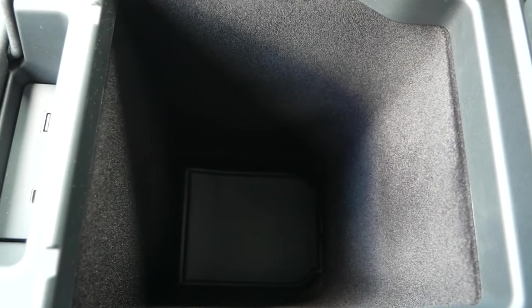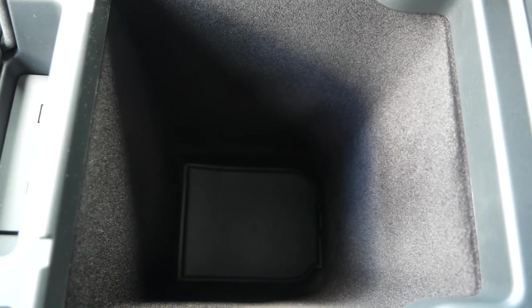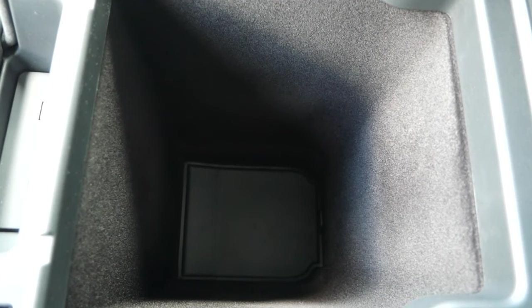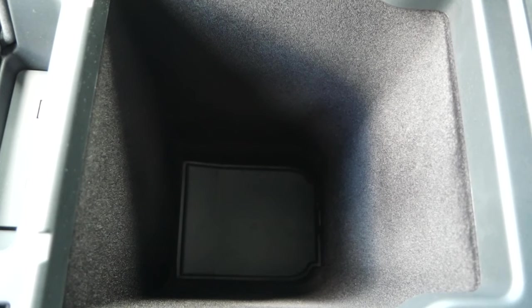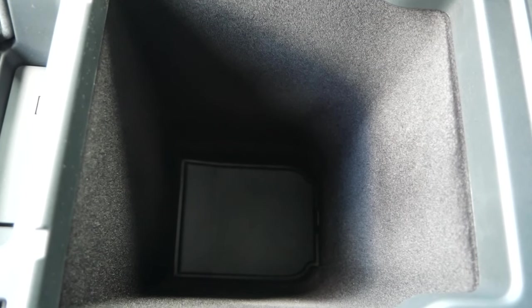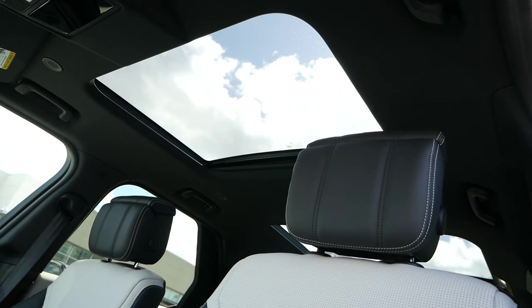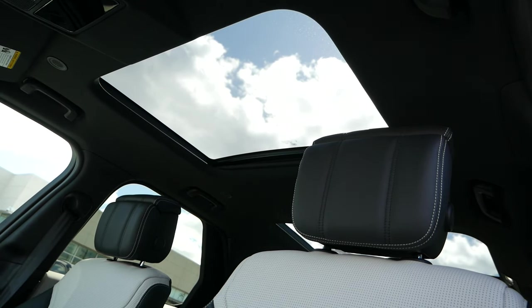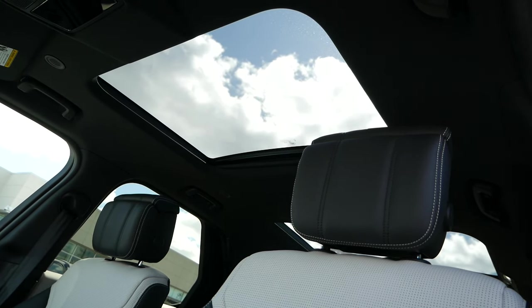For the center storage compartment — optional — this space can be refrigerated with the $2,100 comfort pack, which is useful as you can fit smaller water bottles in this cubby. Rounding out the front seating area, above you'll have a panoramic moonroof that lets in a lot of natural light to the interior.